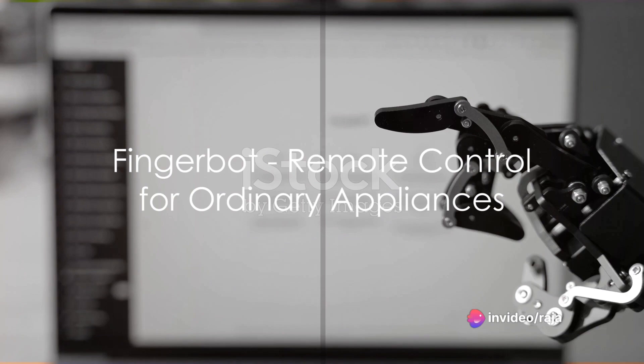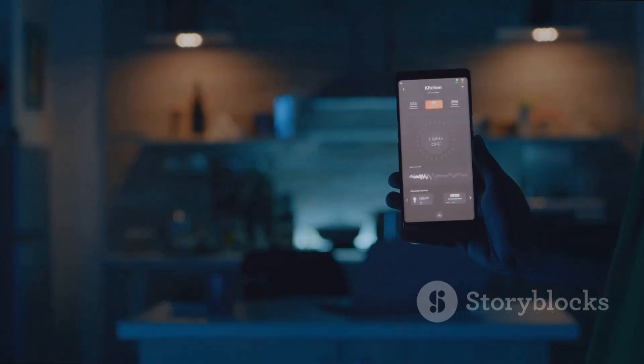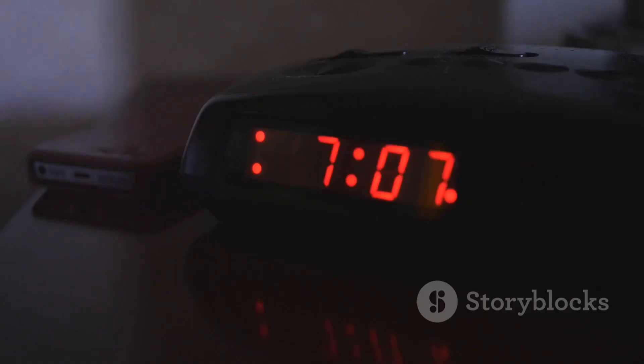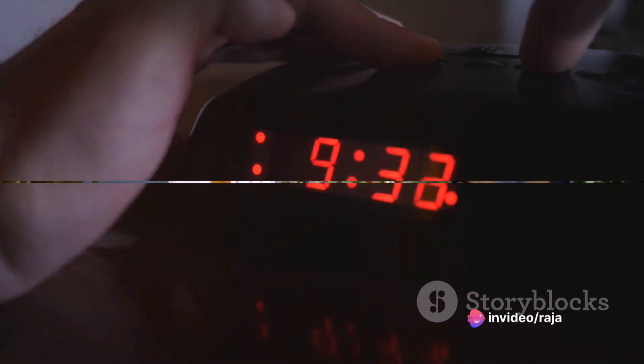FingerBot is a tiny robot designed to press buttons. With its app, you can remotely control devices that lack smart features, turning ordinary appliances into smart gadgets. Say goodbye to getting up to switch off the lights or press the snooze button on your alarm clock.